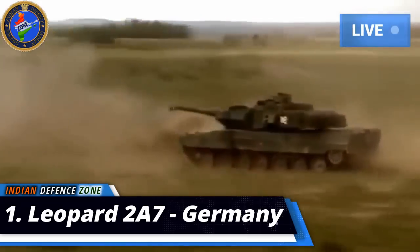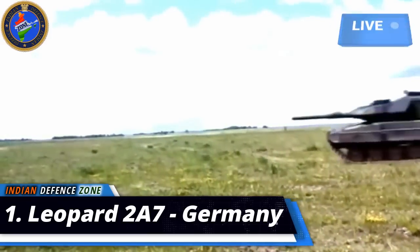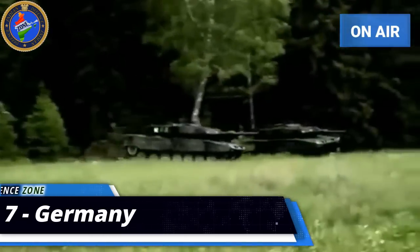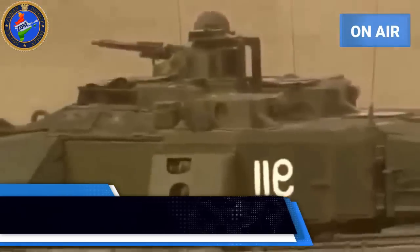The technology for battle tank building is changing every day. Every major economic power spends millions on developing lethal weapons like battle tanks. With the rise in terrorism and regional tensions around the world, these tanks have become incredibly valuable.